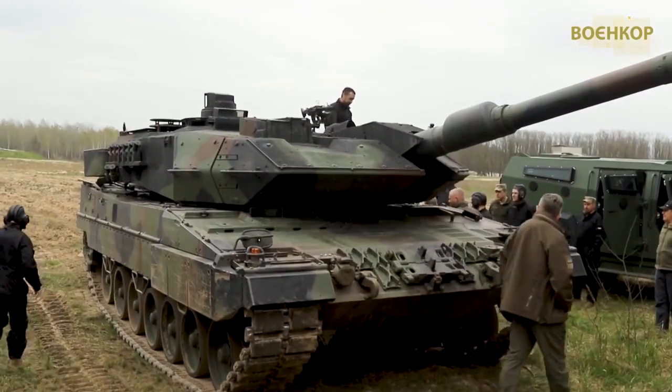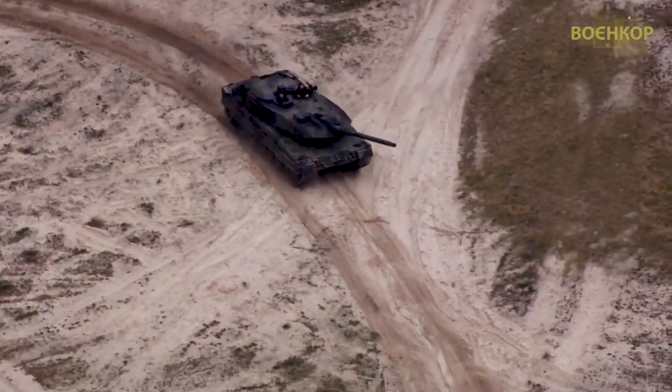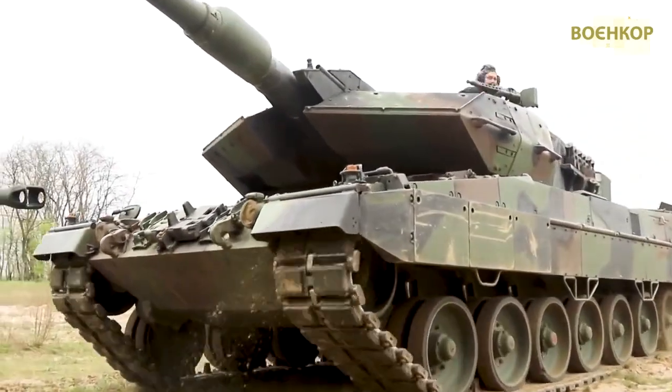Recall that the Ukrainian foreign ministry appealed to Germany to supply more Leopard 2 tanks. According to Andrei Melnyk, Berlin could triple the number of supplied vehicles.